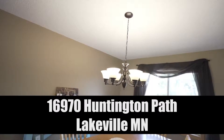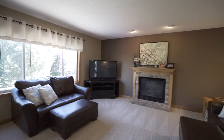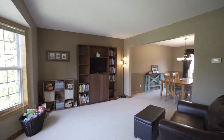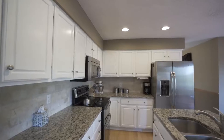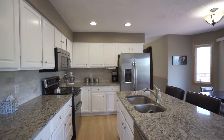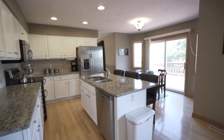Welcome to 16970 Huntington Path in Lakeville, Minnesota. Walk into the house and there is a ton of natural light. The kitchen has been totally remodeled with granite countertops, stainless steel appliances, and stone backsplash. Really, really cool kitchen.